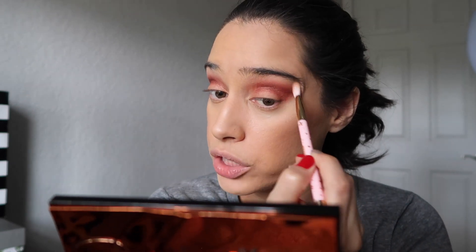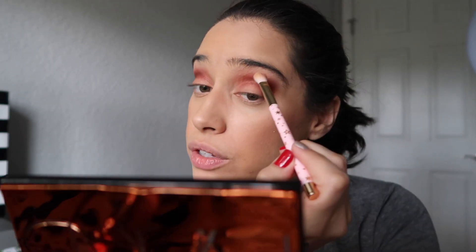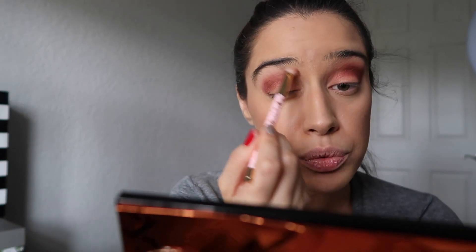I can't really use this as a highlight. This is more of a lid all-over lid wash. But it does help with softening up those edges. That's exactly what I'm gonna use it for. I'm just gonna diffuse this with whatever is left over on the brush.